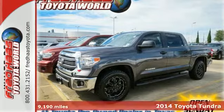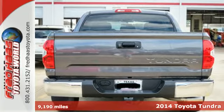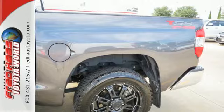Here's a 2014 Toyota Tundra — here's capability you can count on. The Tundra is built for the work that never ends and the family that never stops.